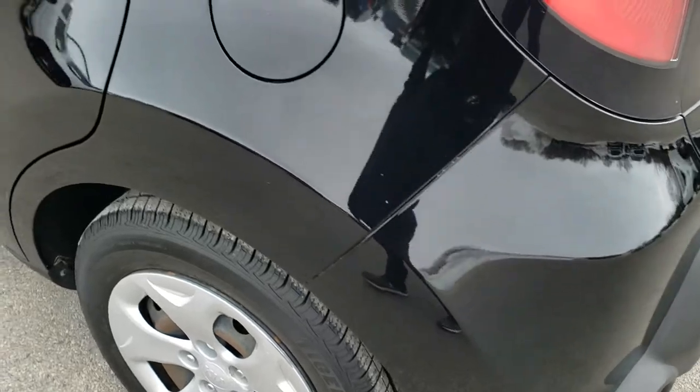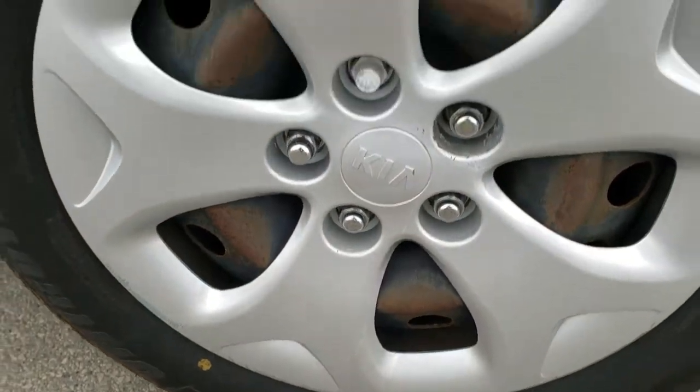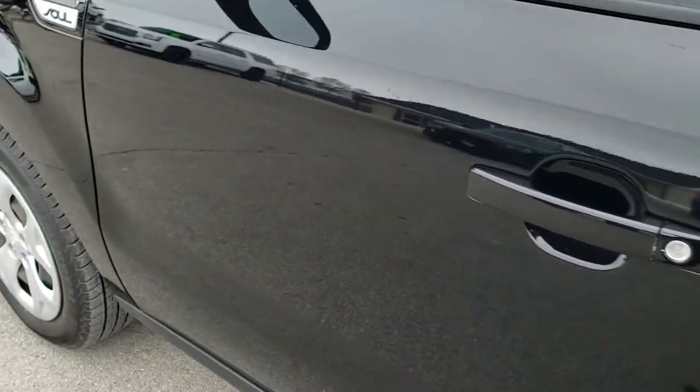There's a storage compartment underneath there, and these seats do fold down for extra storage which we will check out in a little bit. You can see that those rear shocks are holding up the gate nicely — shuts nice and solidly. Down this side of the vehicle it is just as clean as the passenger side, very clean with no major dents or dings.